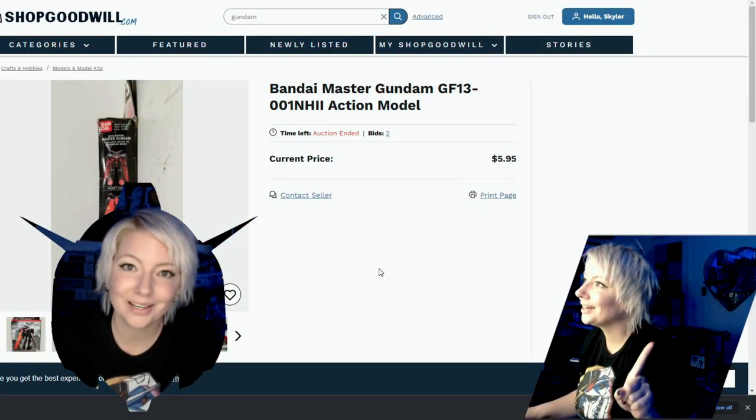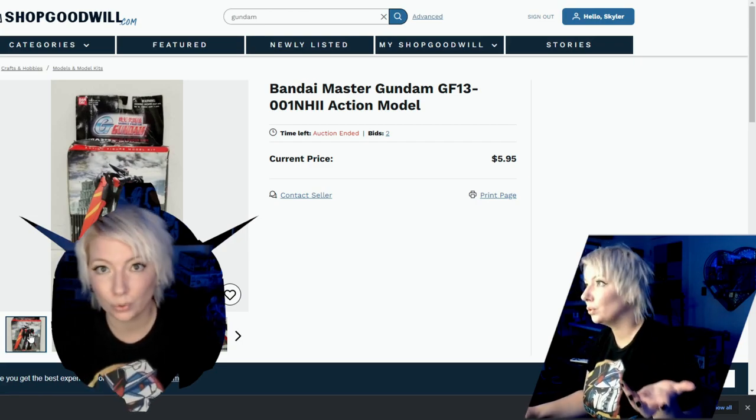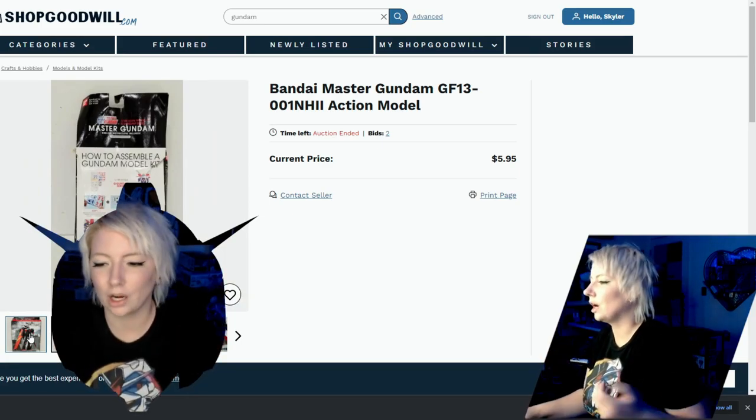I will show you on another one the example of what happens when you have somebody who is in a bid war with you. You guys know how eBay works — it's a similar concept.